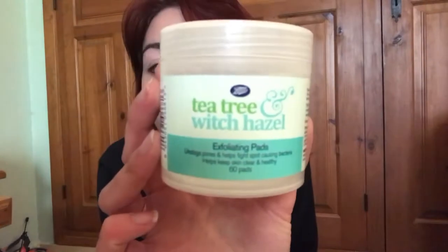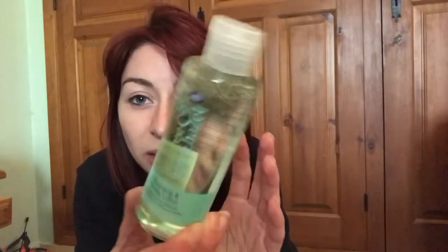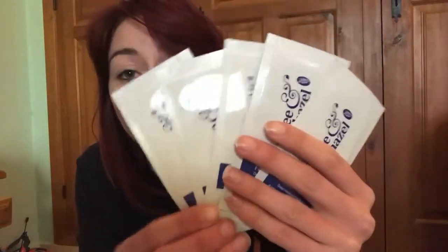First up from Boots, I got the Tea Tree and Witch Hazel exfoliating pads. The Tea Tree and Witch Hazel range had a three-for-two offer on, so I got these. I also got the Tea Tree and Witch Hazel cleansing and toning lotion — although it's not a lotion, it's a liquid. All these products smell amazing. I also got the Tea Tree and Witch Hazel facial pore strips — you get six in a box. I haven't tried these yet.